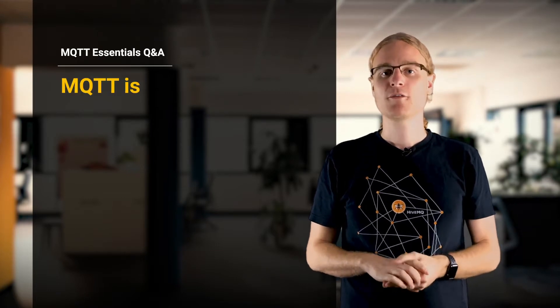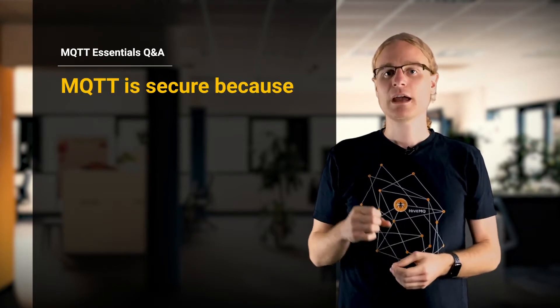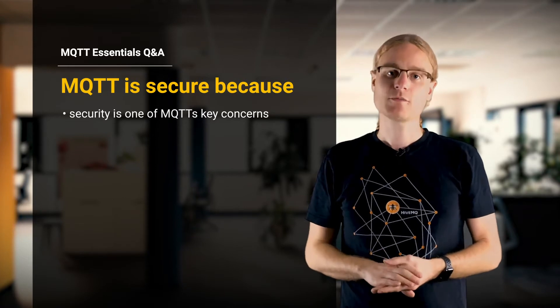Is MQTT secure? Yes, MQTT is secure. MQTT is used in the most mission-critical deployments worldwide for device connectivity, and security is one of the key concerns for every deployment. There are many ways to secure MQTT.